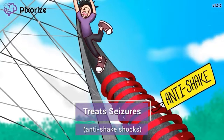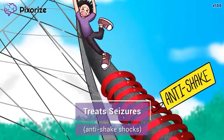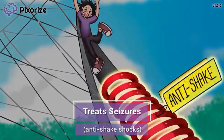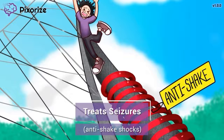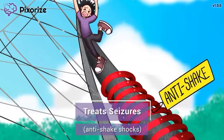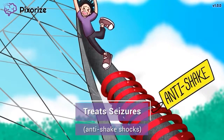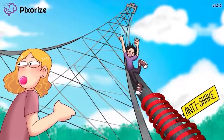The phone tower has been built with these anti-shake shocks — we definitely don't want the phone tower coming down in an earthquake or other disaster. These anti-shake shocks remind me of how Phenytoin is used to treat seizures, because both work to stop shaking. Phenytoin is effective in treating both tonic-clonic and partial seizures. It works by inhibiting the flow of sodium ions, stopping the repetitive neuron firing that causes seizures.